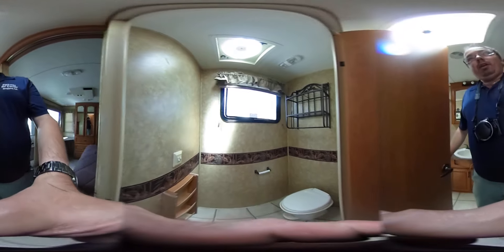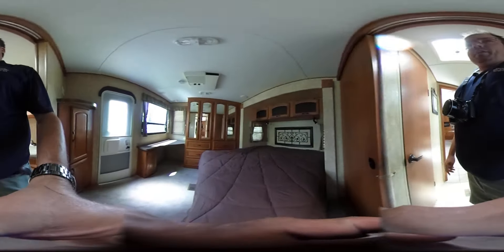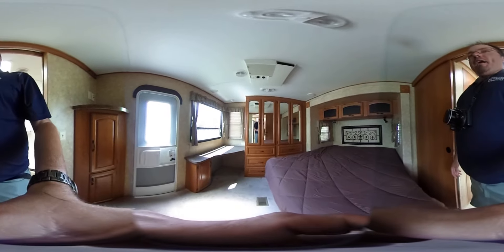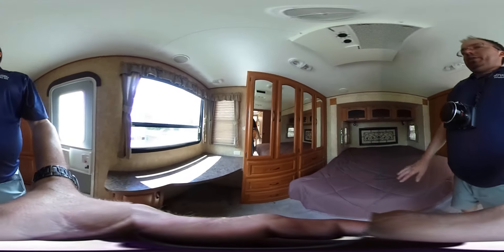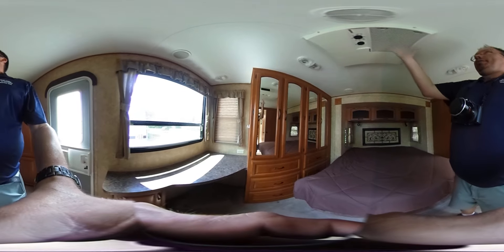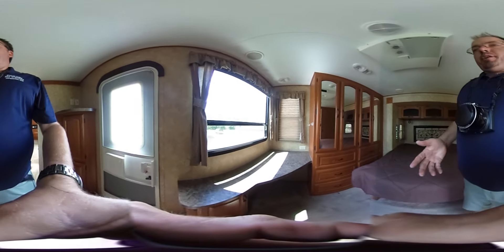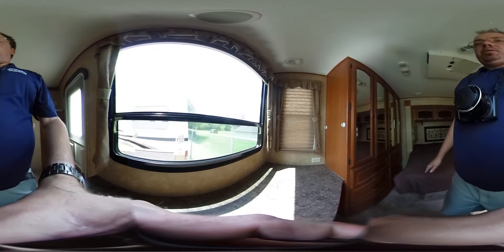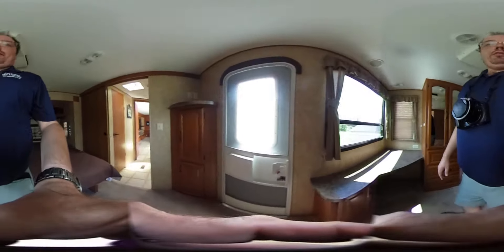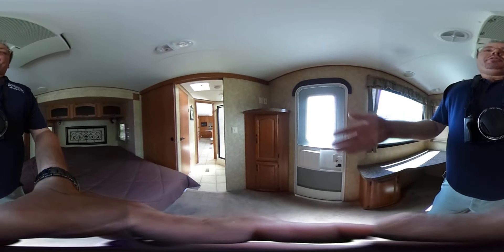Remember, you can pause this video anytime and look around — you control where you want to look at in the RV, not me. Private rear bedroom: you've got an upgraded King Island bed instead of a queen, a large closet across the back, your second roof air there, and a little desk or business area — great if you're going to live in one, because everybody needs a place for their computer and to pay bills. You've also got your own entry door from the outside and an entertainment center.